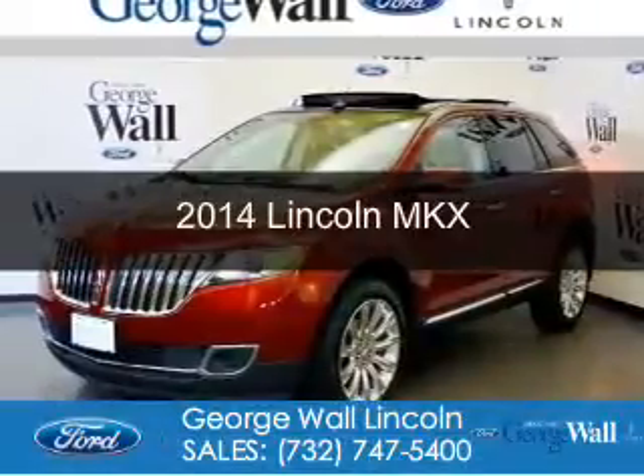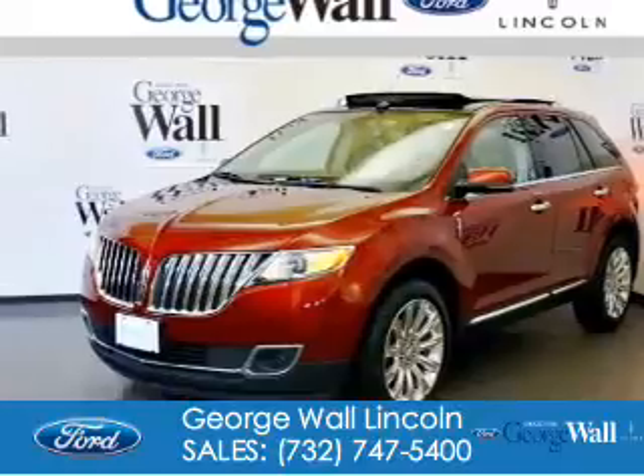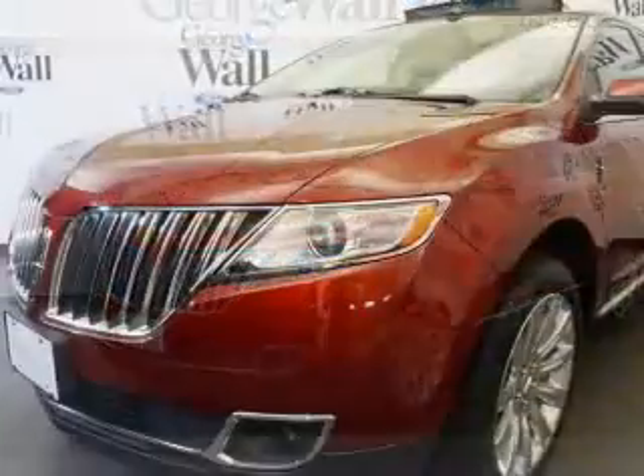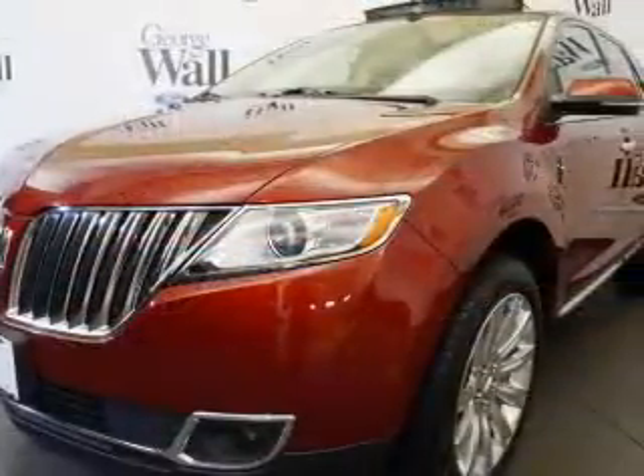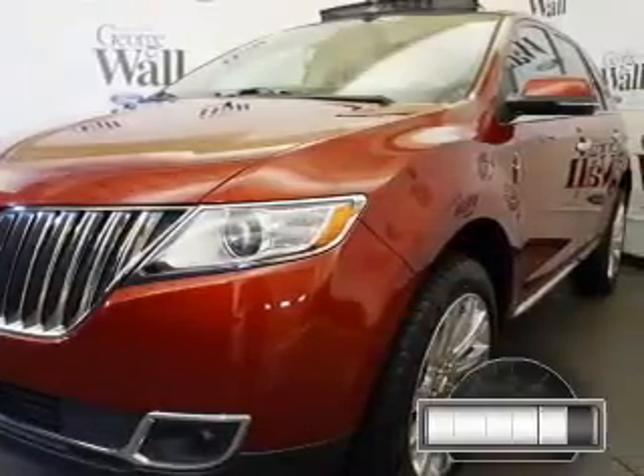This is a certified pre-owned 2014 Lincoln MKX. It's powered by all-wheel drive, a 3.7 liter six-cylinder engine, and a six-speed automatic transmission.